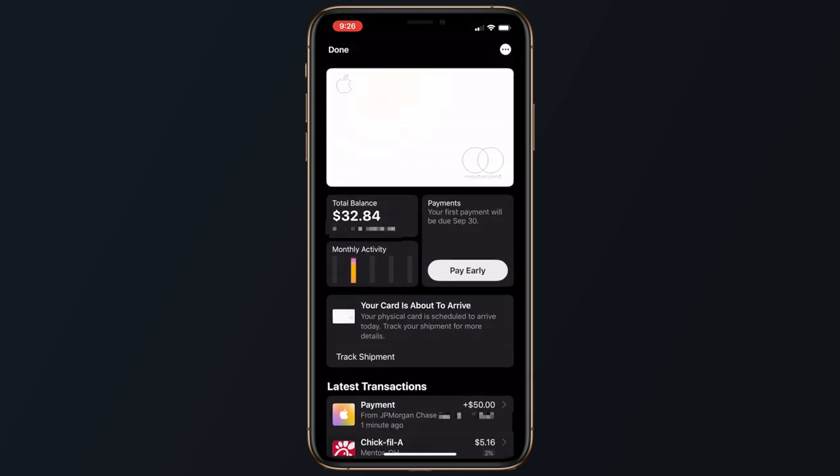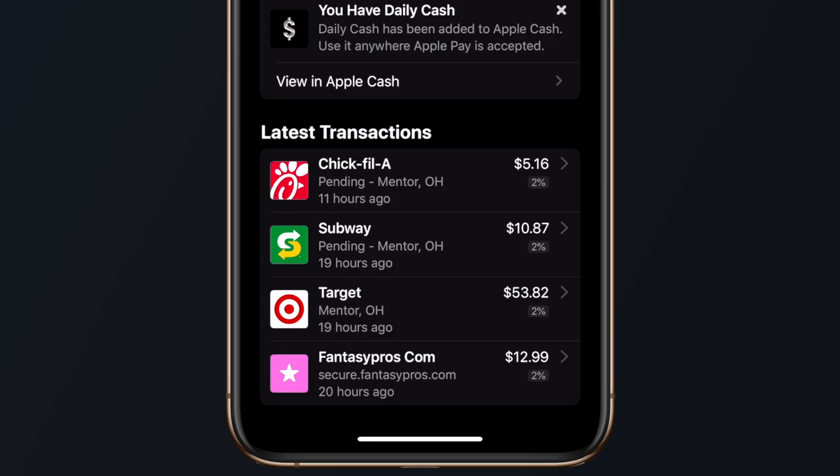Apple Card also offers a few other notable features, like purchase notifications that can help users recognize potential fraudulent purchases faster, and clear transaction labeling — instead of random numbers or letters on a bill statement, each purchase lists the full merchant name. Since this card uses the Mastercard network for payment processing, users also have good fraud and identity theft protection, as well as other various Mastercard member benefits.